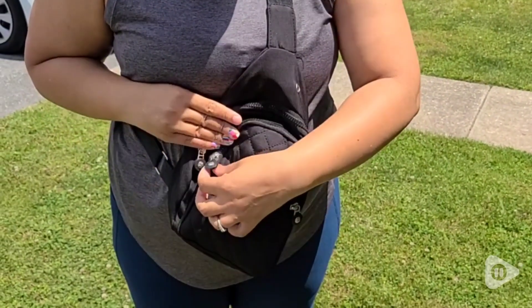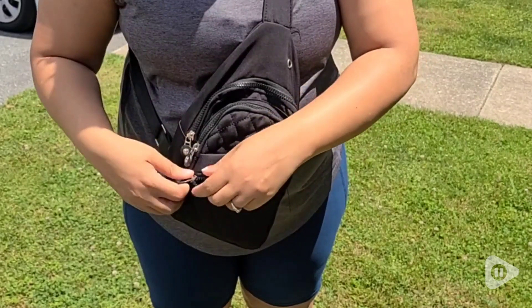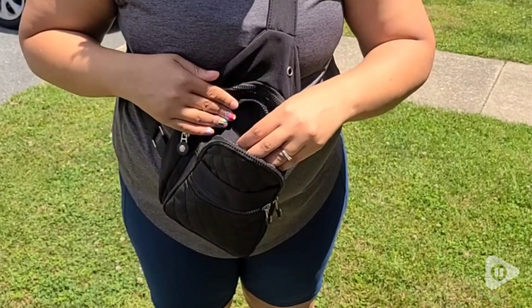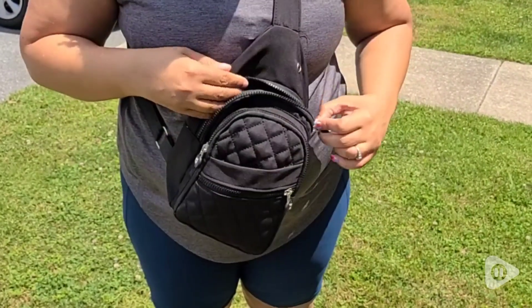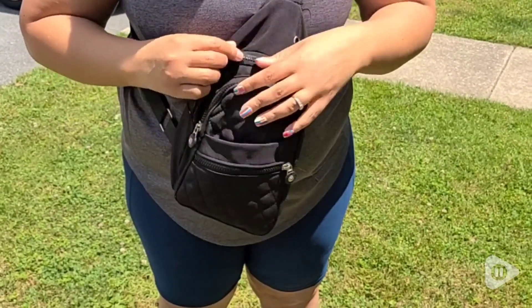There's one compartment that does not have a zipper. There's a front one — I like to keep the thermometer in there since I have kids, you never know. And then there's another zipper part in the front that can hold a lot, and the zipper part in the back is what I use for my cards and cash.